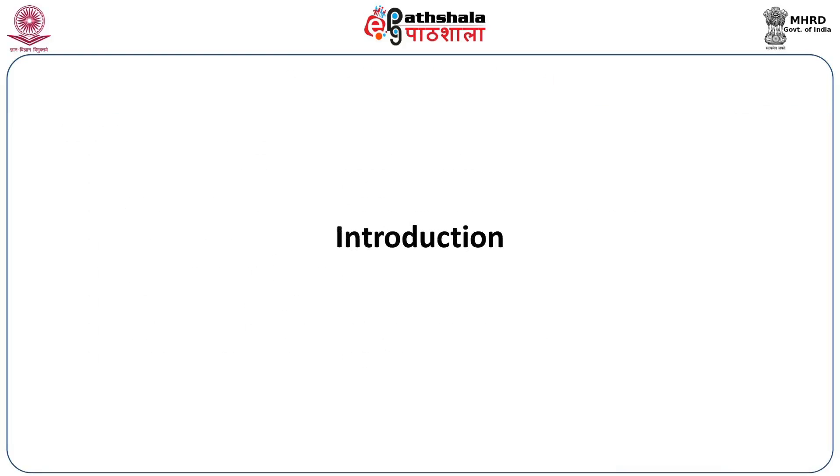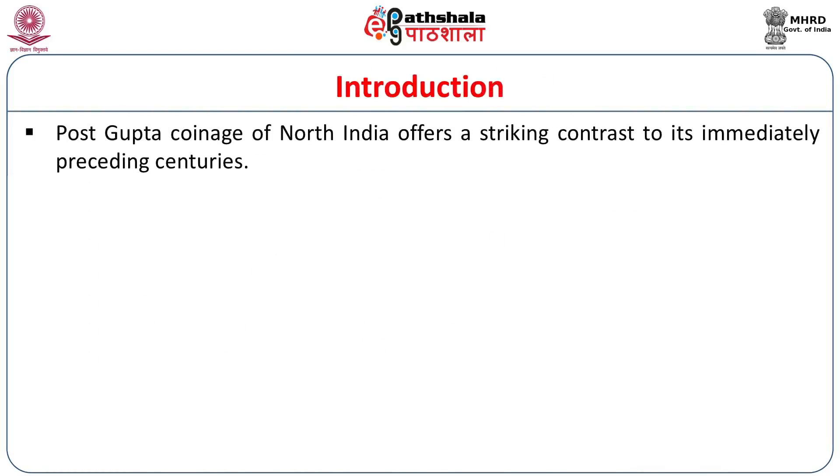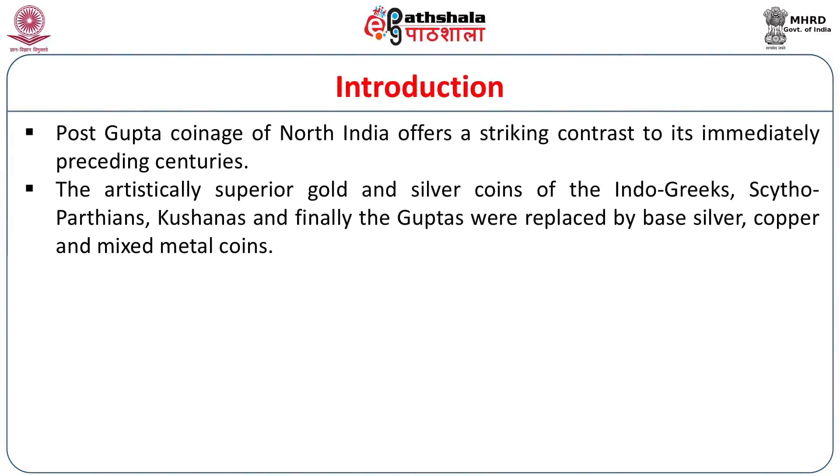First, the introduction — the post-Gupta coinage. The post-Gupta period is also called the early medieval period, which extends from 600 to 1300 CE. If we do not want to use the dynastic label, we should call it the early medieval coinage. The early medieval coinage of North India offers a striking contrast to its immediately preceding period. The artistically superior gold and silver coins of the Indo-Greeks, the Scythoparthians, the Kushanas and finally the Guptas were replaced by base silver — degraded and mixed silver coins with copper — and copper and mixed metal coinages.